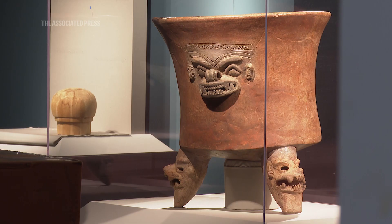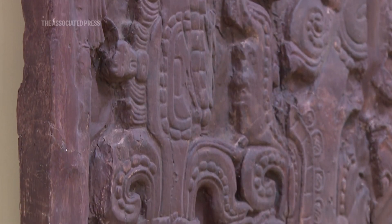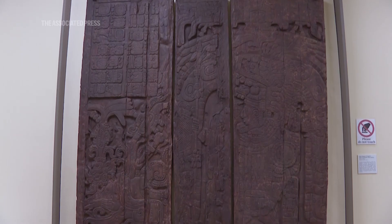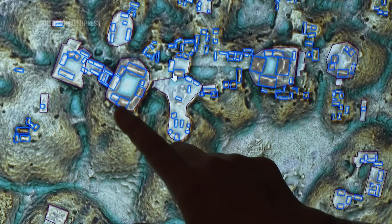We have always been able to talk about the ancient Maya, especially in the lowland regions, because of their hieroglyphic texts. What we are now able to do is match that information with their settlement and the population — what they were fighting over, what they were ruling over, what they were trading with.